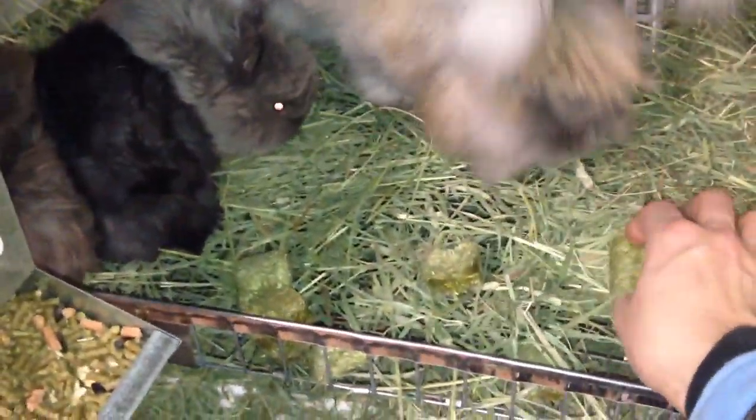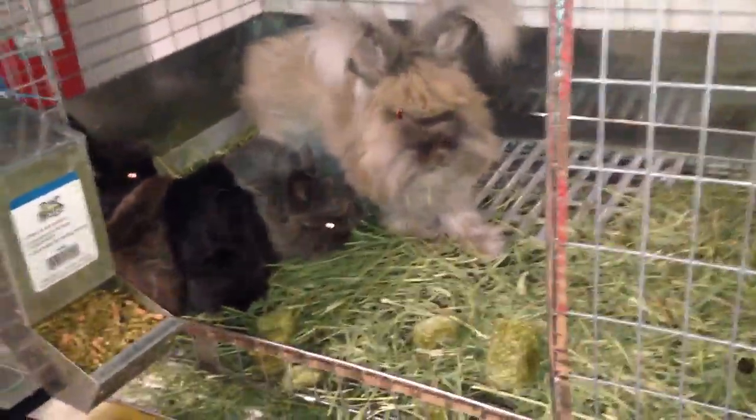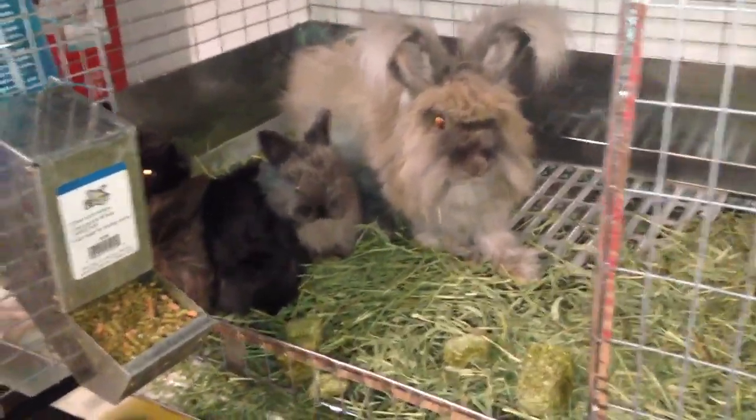We usually use these hay cubes for them, so I kind of threw a couple of those so they're familiar with them and can get the scent of it. It just makes it easier with the Angora fiber, but hay is a huge part of their diet.